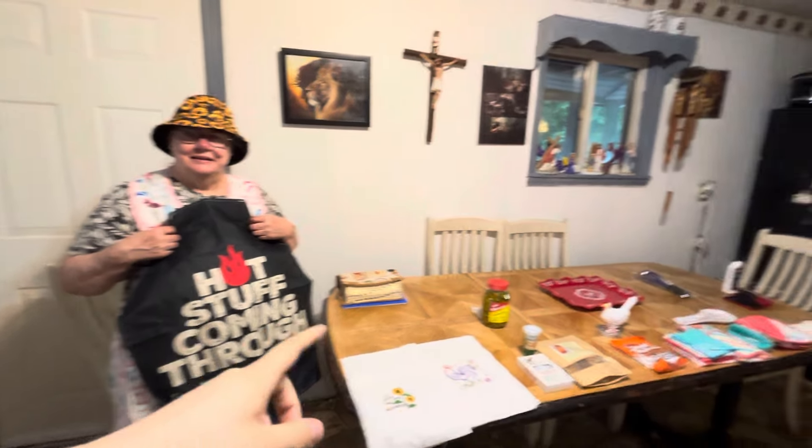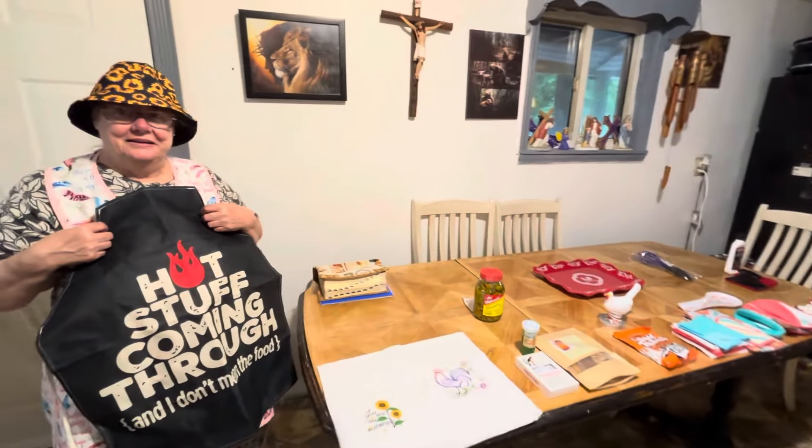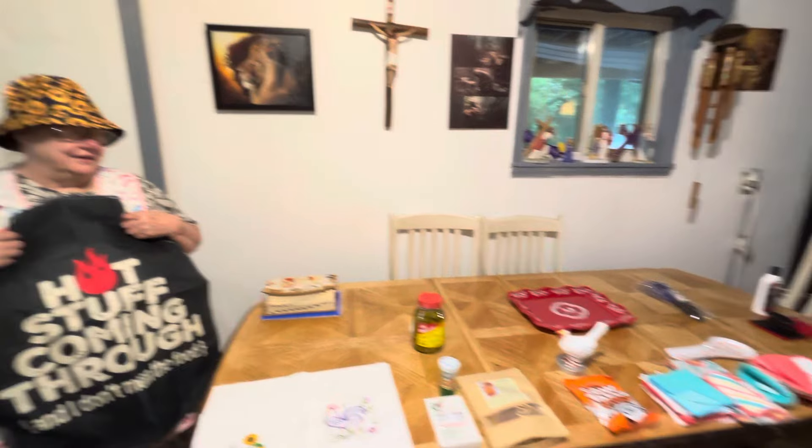Hello everybody, here's my mom and here's all the gifts that we've got from this month. These are the monthly gifts and she's going to show you all the stuff and talk about it.